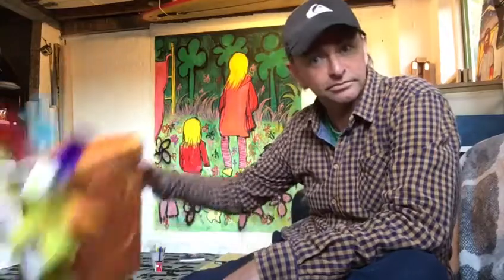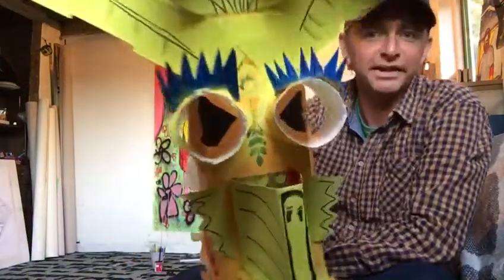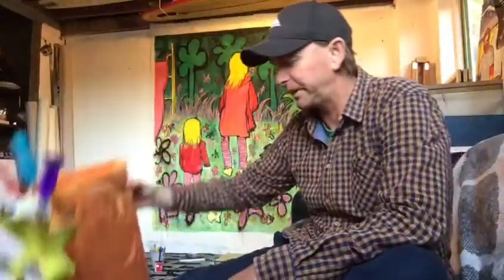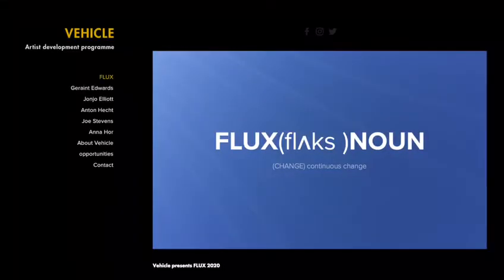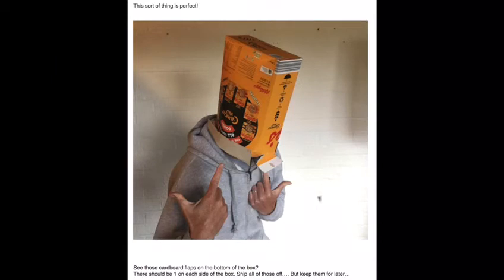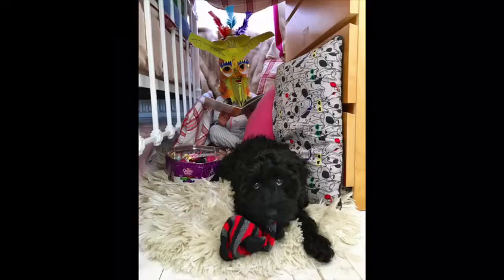Here's one I've made — dead simple to make, all stuff that's easily findable around the house at the minute. All the instructions for that one are on vehiclearts.uk, so skip over there to have a look at how I made that one. And when you've done yours, put your mask on, go in your nest, take a photograph, and send it over to vehiclearts.